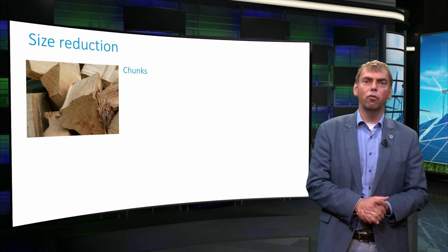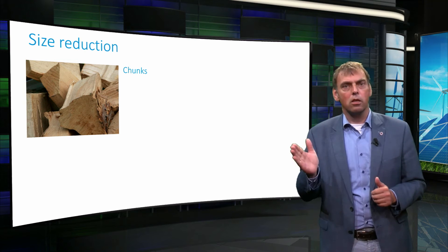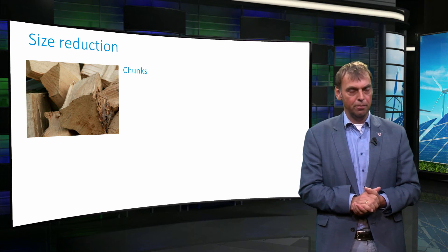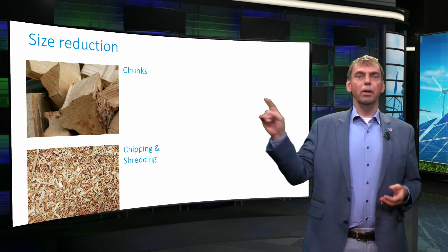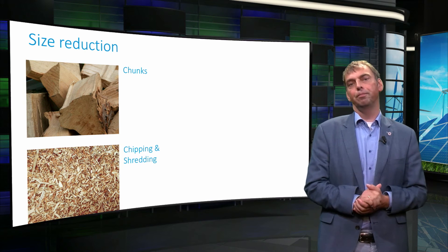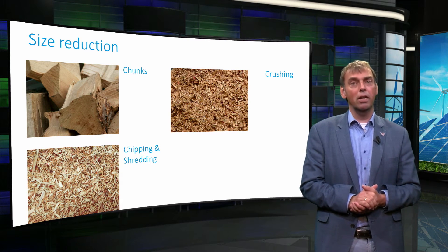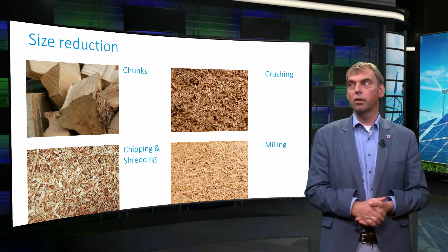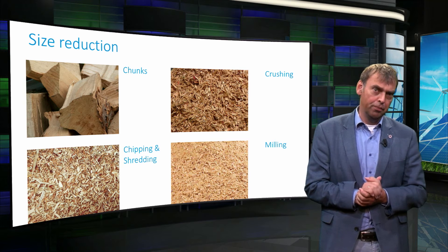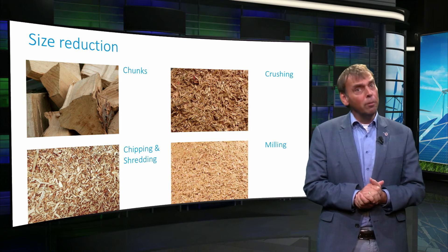The following size reduction techniques can be distinguished. Chunking, like using an axe for cutting down a tree, leads to chunks of 5 to 25 cm. Chipping and shredding downsize cut materials to sizes in the range of 2 to 5 cm. Crushing is used when materials are brittle and break by compression action. Milling is applied to further downsize biomaterial and is based on shear, compression, or a combination of both.